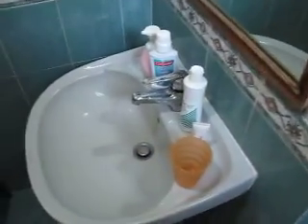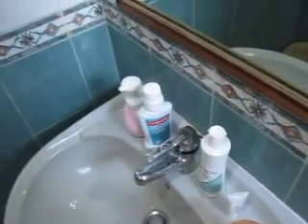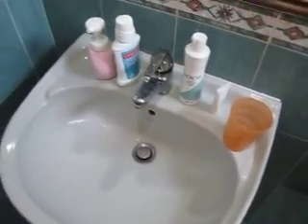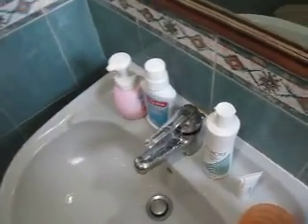Moving on, this is my shelf and basin area where I brush my teeth every day. I use the Colgate Plax Whitening one.